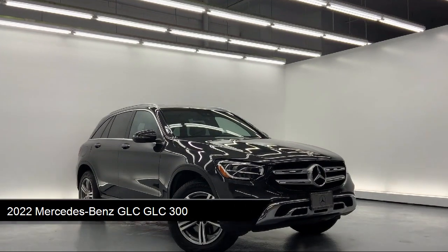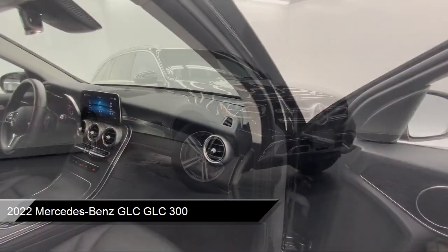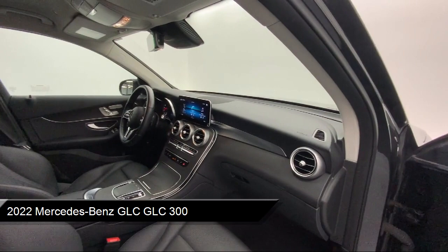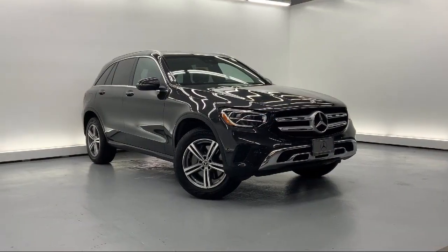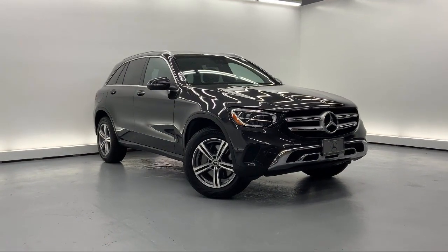It comes equipped with smart device integration, rear collision mitigation, valet function, power folding turn signal indicator, and day night auto dimming rear view mirror.